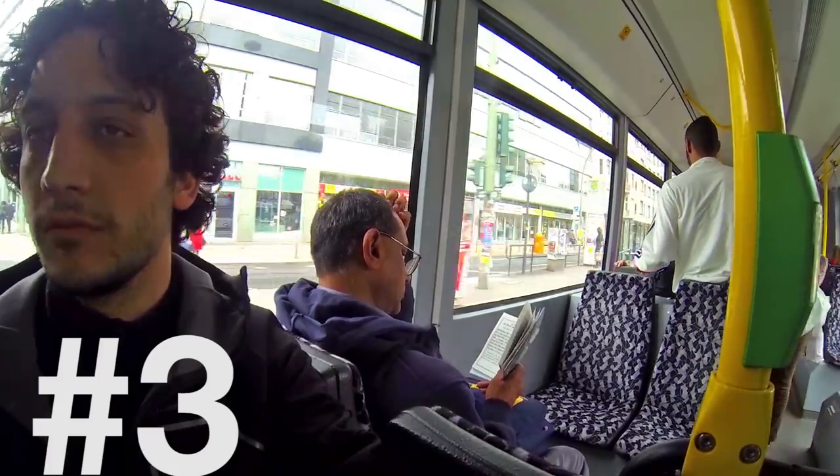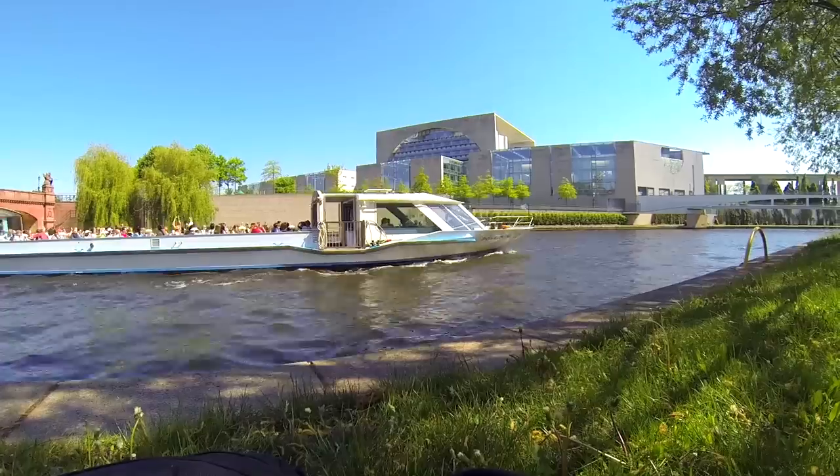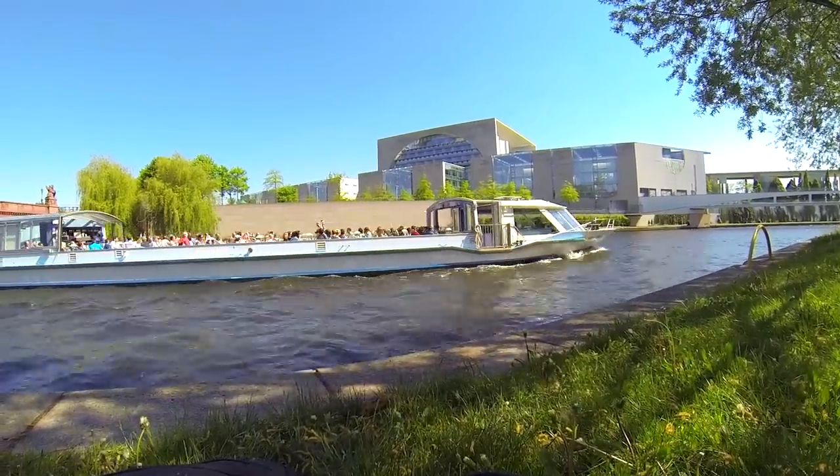Number 3: One ticket to rule them all. Tickets can be used to travel across all public transportation — subway, trains, buses, tram, and ferries. They call it German efficiency.